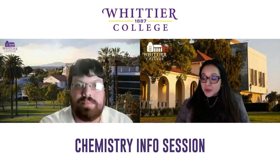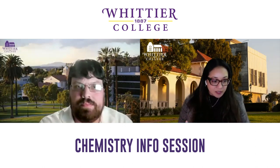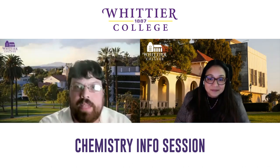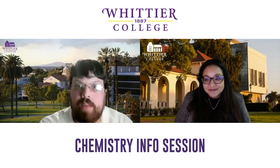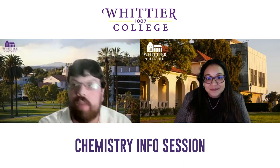Are those conferences something students have to pay for, or does the college provide financial support? No, students don't pay — the college and the department fund all of that. I just got a five-year grant from NASA to fund and pay students to do research with me, and also cover their conference travel to go present their work.